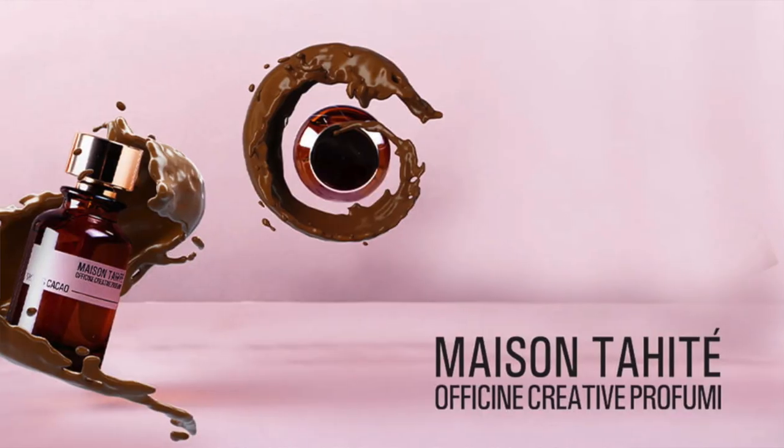Alright guys, back with another video for you today. As I discussed in a video yesterday about my top 20 delicious fragrances, I am doing a series of videos on the house of Maison Tahite. It's a sister house of Laboratorio Olfativo and they currently have three collections of gourmand fragrances: vanilla, cacao, and coffee. Since we're getting close to Valentine's Day, I thought I'd start with the cacao collection.